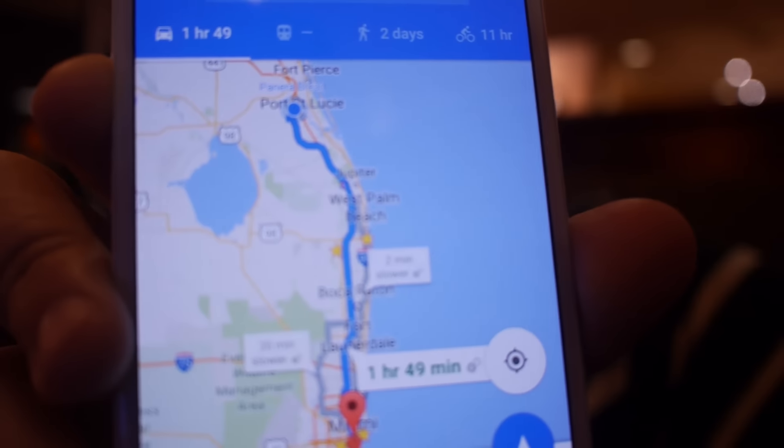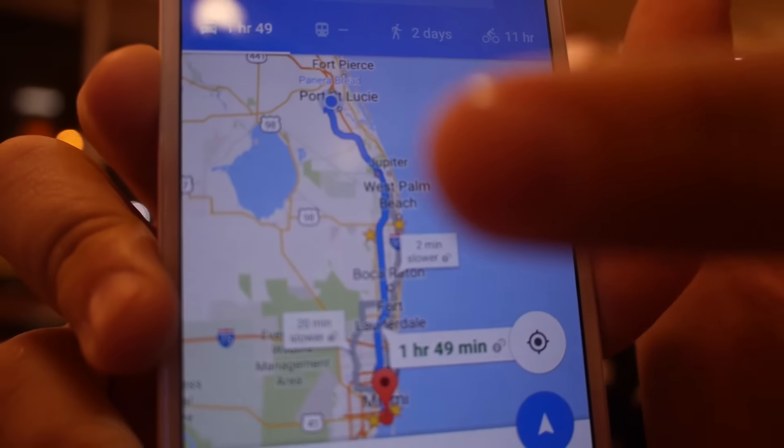Right now we are in Port Lucie. We still have an hour and 39 minutes to get to Miami, and from there we still have to drive west because we live in the west. The car is showing about 190 miles of range remaining. It's proving to be very efficient if you drive it moderately. I'm very hopeful we'll make it.